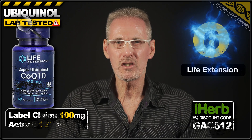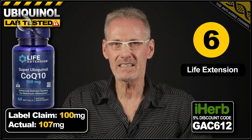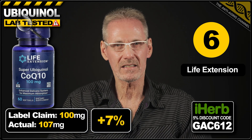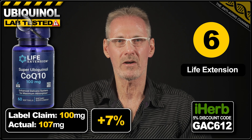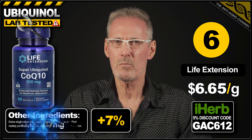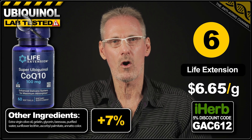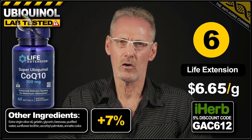Next up in sixth place is ubiquinol from Life Extension. The label claims 100mg, and the product exceeds this by 7%, providing 107mg per gelatin-based softgel. A pack of 60 costs $42.75 on iHerb, which works out at a premium price of $6.65 per gram. The additional ingredients present were perfectly acceptable, however the softgels are not suitable for vegans or vegetarians. The main reason someone would likely opt to buy this particular product would, in my opinion, most likely be down to brand loyalty.